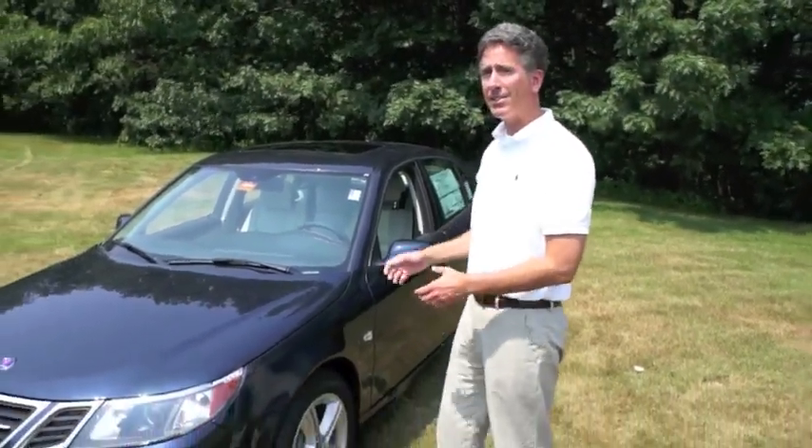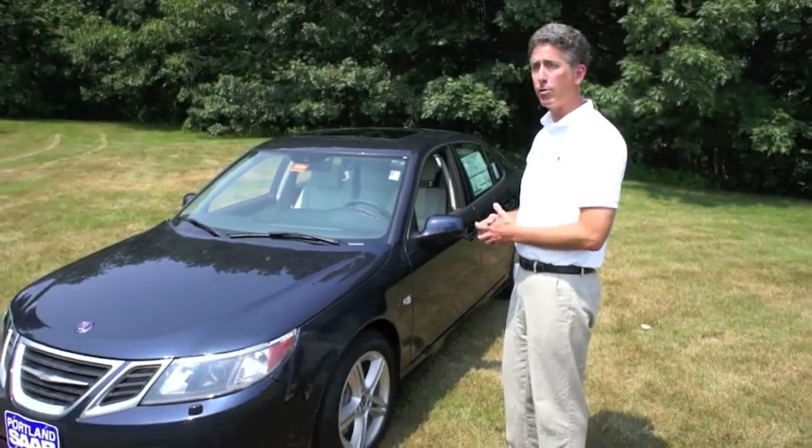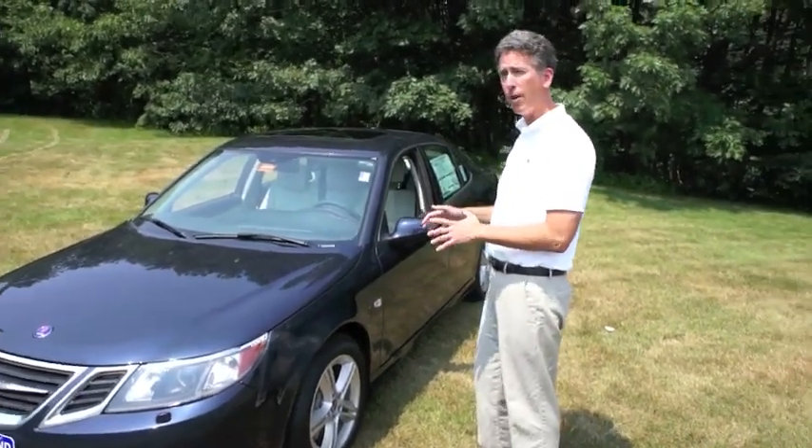Hi, Kerry Smart here at Portland Saab. Today we have a 2011 Saab 93 Sport Sedan with Cross Wheel Drive, which is Saab's version of All Wheel Drive.